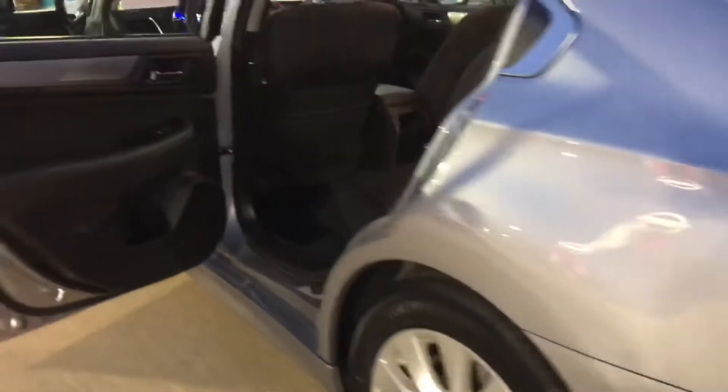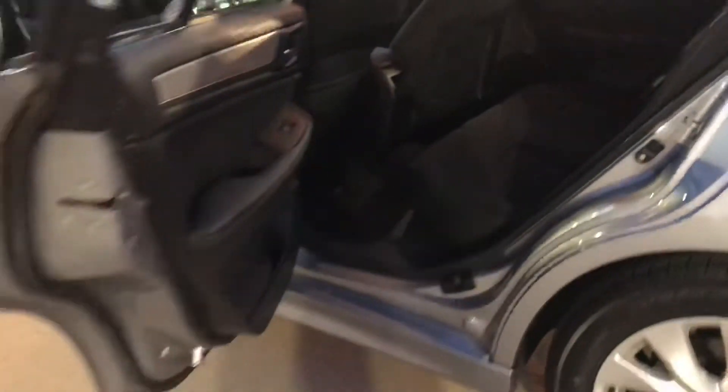Coming around the side here, it does have plenty of room in the backseat. It's cloth interior. I do apologize, it's dark out so it's kind of hard to see — it's way better to see this in person. I'll definitely show you the car when you come in and also get you behind the wheel so you can take a test drive.